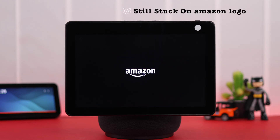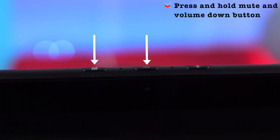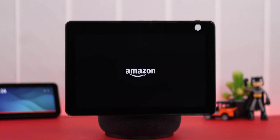If your Echo device is still stuck on the Amazon logo, unfortunately you need to hard reset your device — there is no other way, and this process will delete and erase everything from your device. While the logo is showing, press and hold the mute and the volume down button at the top of your device simultaneously for 10 to 15 seconds, and this will hard reset your device.